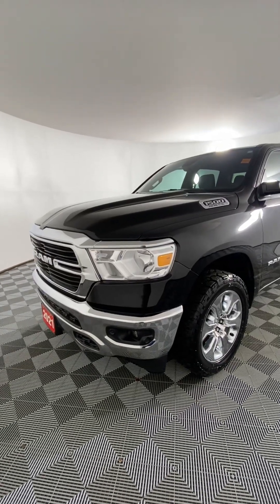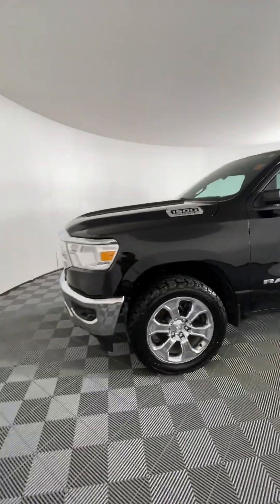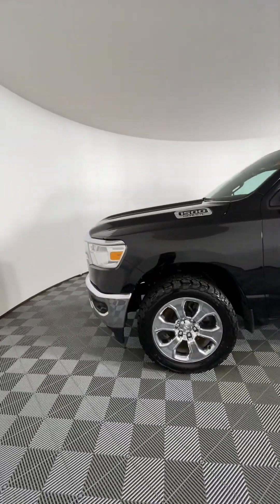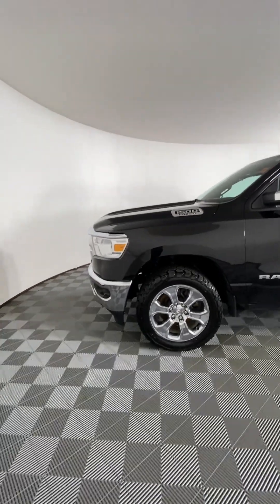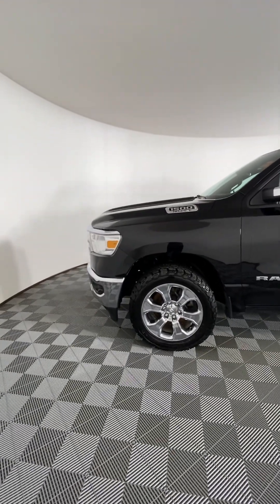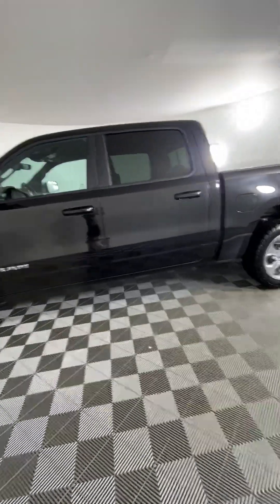This is our 2021 Ram 1500 Bighorn Crew Cab with 4x4, offering a 5.7 litre Hemi V8 engine under the hood, providing 395 horsepower with an 8-speed automatic transmission, giving about 11.2 litres per 100 kilometres on the highway.